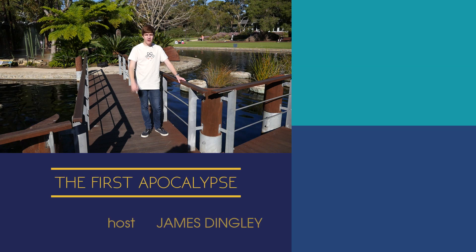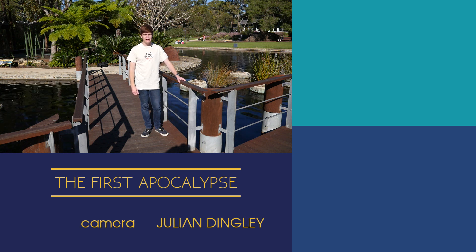New episodes of Perth Science are landing every month, so make sure to subscribe to stay up to date. In the meantime, this has been James Dingley from the Atomic Frontier. Keep looking up.